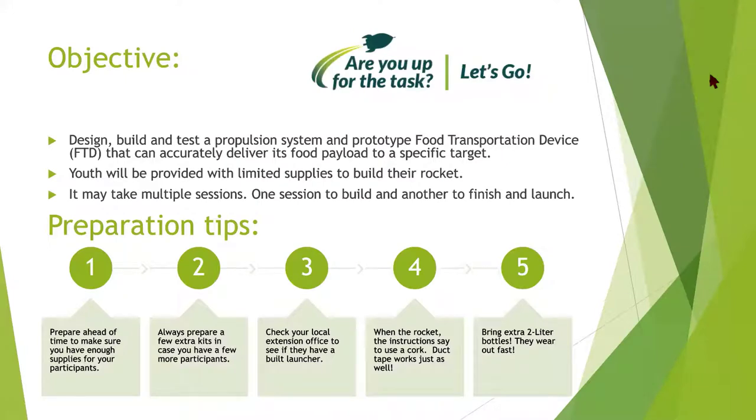When it comes down to this particular program, it has one objective: to design, build, and test a propulsion system and prototype food transportation device — an FTD — that can accurately deliver its food payload to a specific target. One of the cool things about this NYSD project is it teaches kids to be resourceful. They don't get unlimited supplies.